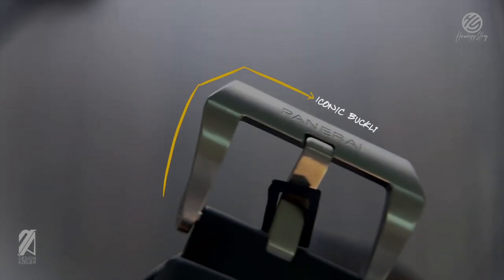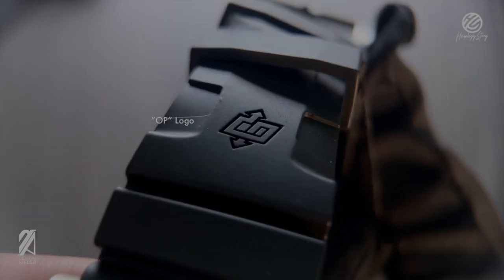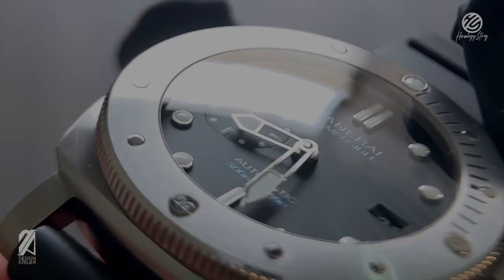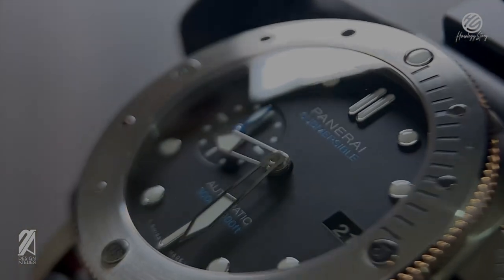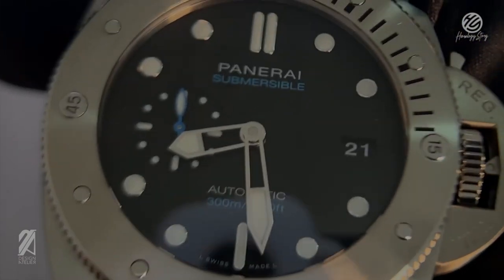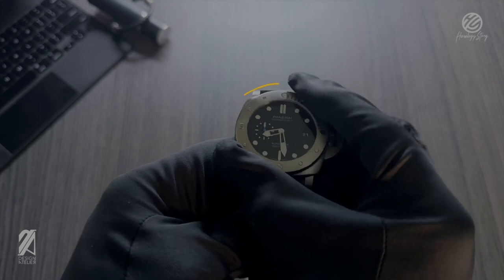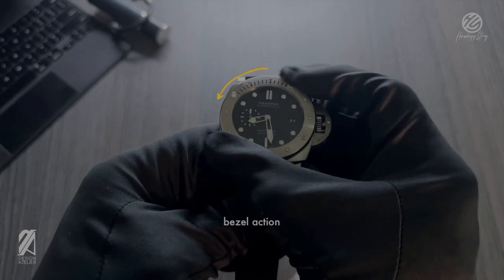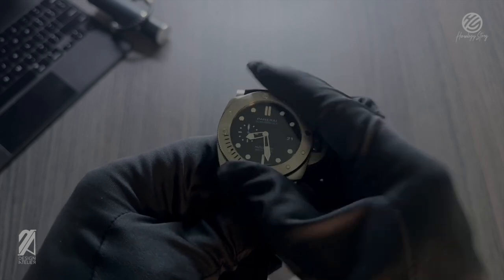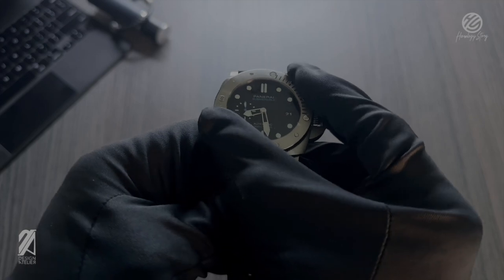It still bears the typical Panerai flair like its renowned trapezoid buckle emblazoned with its name. The strap also features the OP logo that proudly represents its underwater and aerial heritage. The dial is very utilitarian with a playful hint of sky blue accents, making this a more modern interpretation of a legendary tool watch. The matte dial also makes for a pleasant combo under the circular fresh finish of the bezel, which is properly Swiss in feel and clicks. You're further reminded of how refined Panerais are despite their brutish appearance.